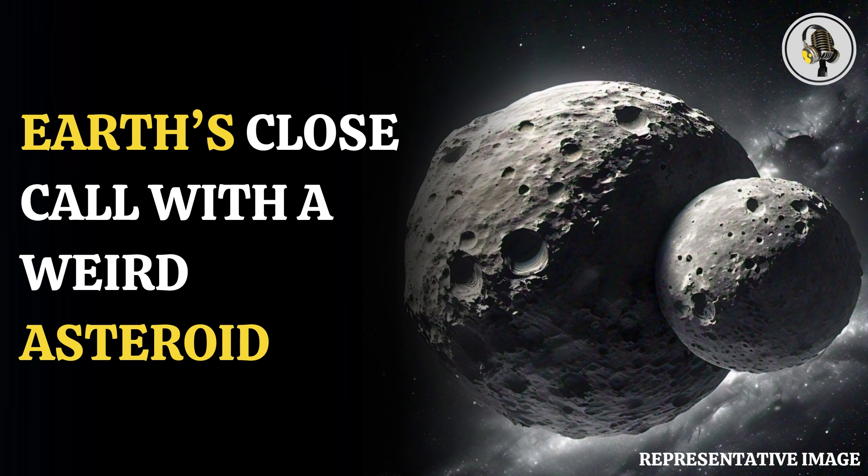Bright radar spots on the asteroid's surface likely indicate large boulders. This asteroid is classified as potentially hazardous, but it does not pose a hazard to Earth for the foreseeable future, NASA's Jet Propulsion Laboratory said in a statement. Scientists used the Goldstone Solar System Radar in California to measure the asteroid.